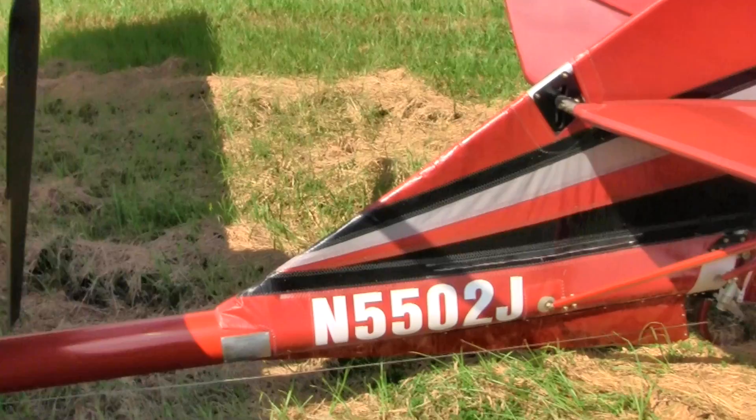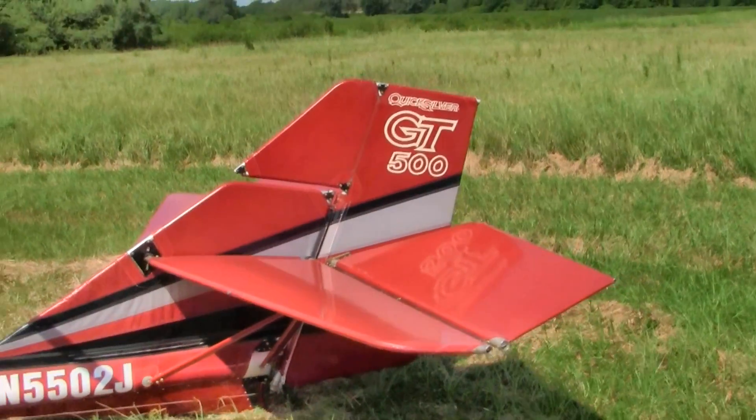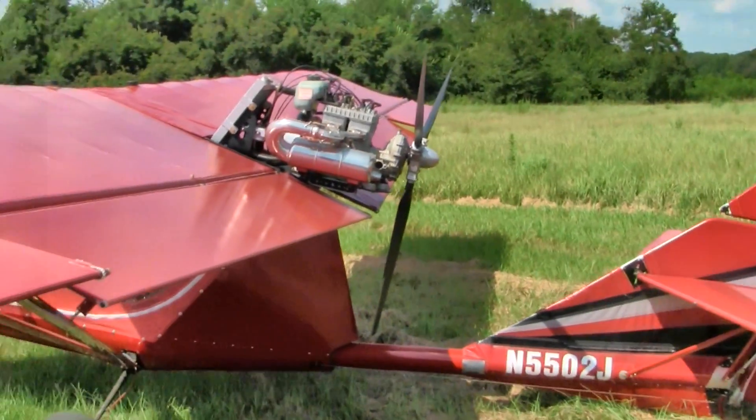Again, November 5502 Juliet, and we're going to take it for a little spin right now. We're going to do a takeoff and landing and show you the flaps and the trim.